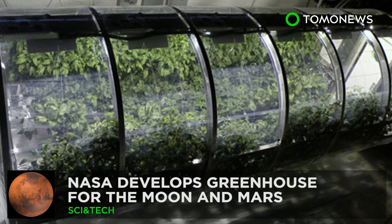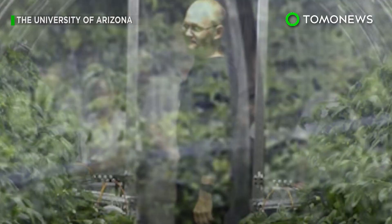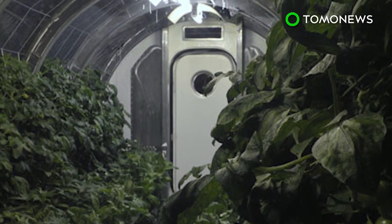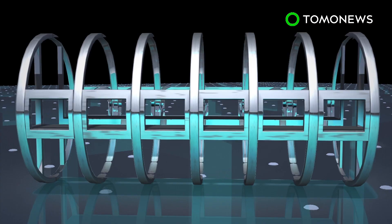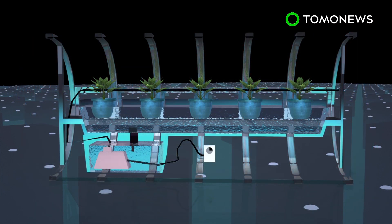Even in space, you have to eat your greens. NASA hopes its astronauts will be able to keep up their veggie intake on future missions to the moon or Mars, thanks to a greenhouse project it's working on with the University of Arizona. The prototype lunar greenhouse is cylindrical, measuring 18 feet in length and more than 8 feet in diameter. The garden uses a hydroponic system, in which water enriched with nutrient salts flows continuously through the roots of the plants.